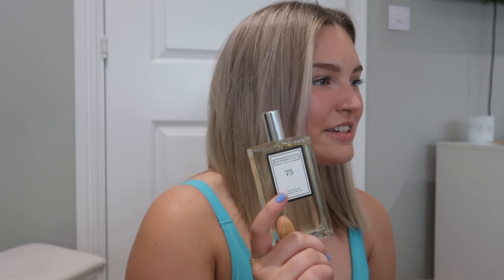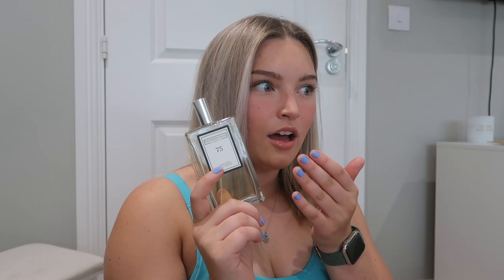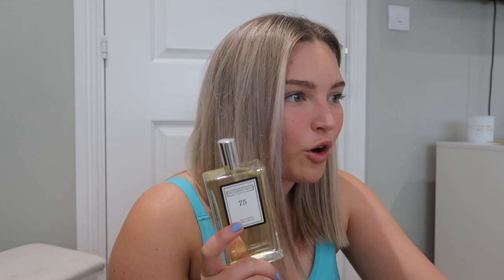I ordered three and this is number 75. This is Aventus for Her — I've just looked it up. It's inspired by Creed Aventus. This is 100ml and it's so expensive normally — Aventus for Her 75ml is £246, and that's not even 100ml. That's going to break the bank a bit. This worked out at about £16 for 100ml with the deal.